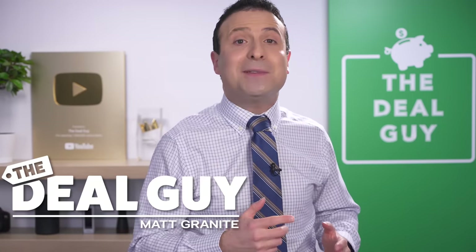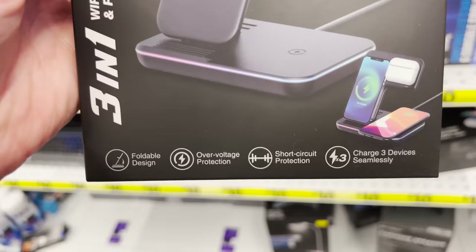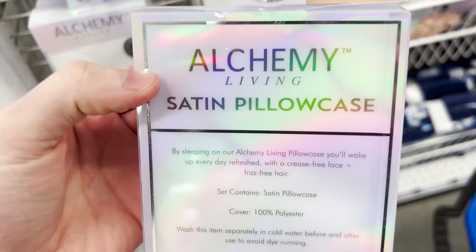These are the top 10 things you should be buying at Five Below this February 2022. From low price trending tech to car gadgets and more, you do not want to miss this video.